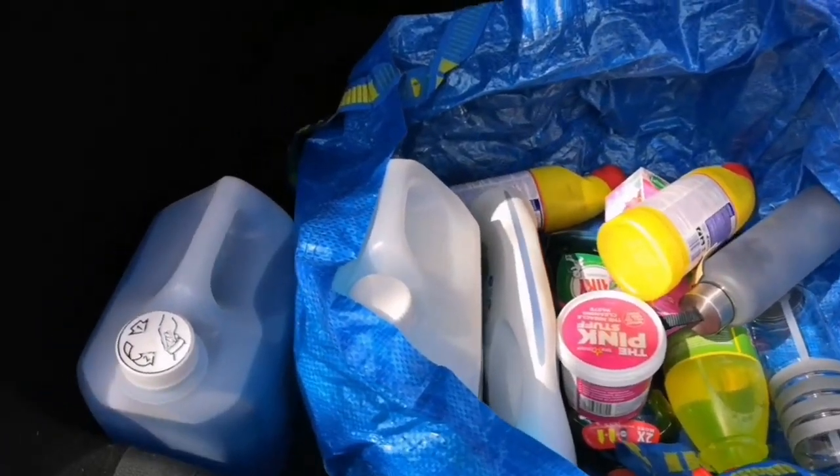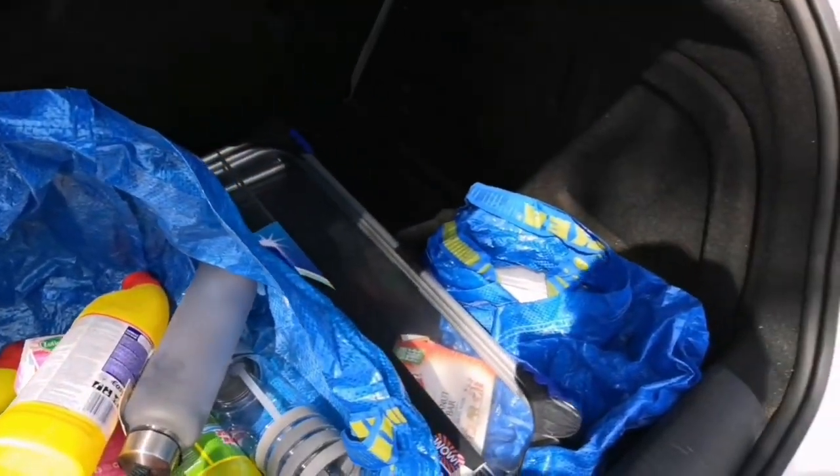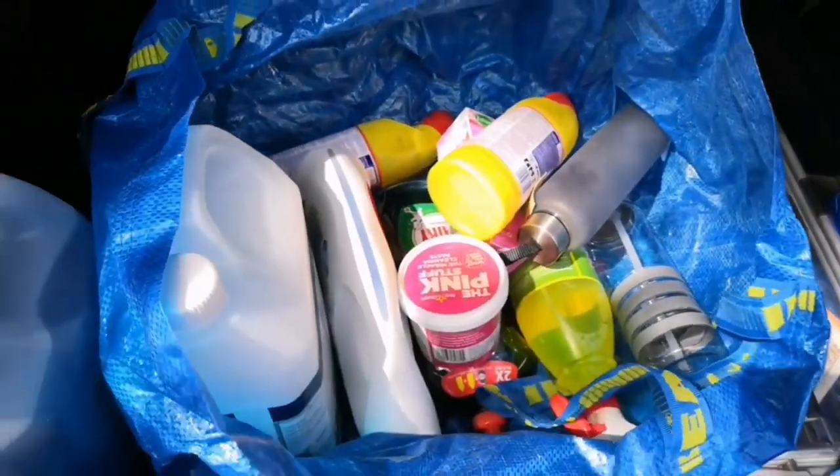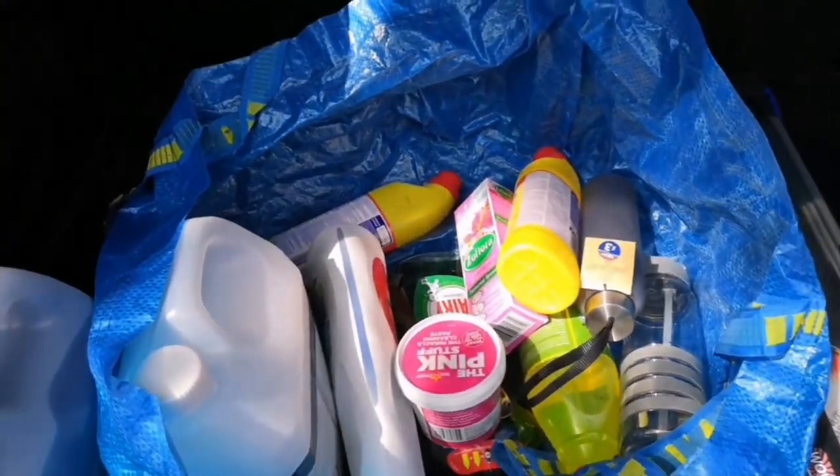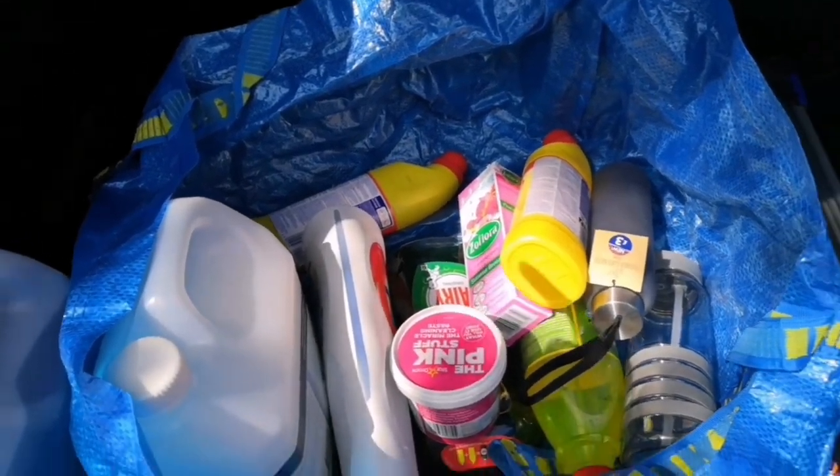I am super impressed with myself — I managed to stick to my budget! Just one IKEA bag of stuff, and I even remembered to get the screen wash for the car as well as the airer. Let's go home and I'll tell you exactly how much I spent.